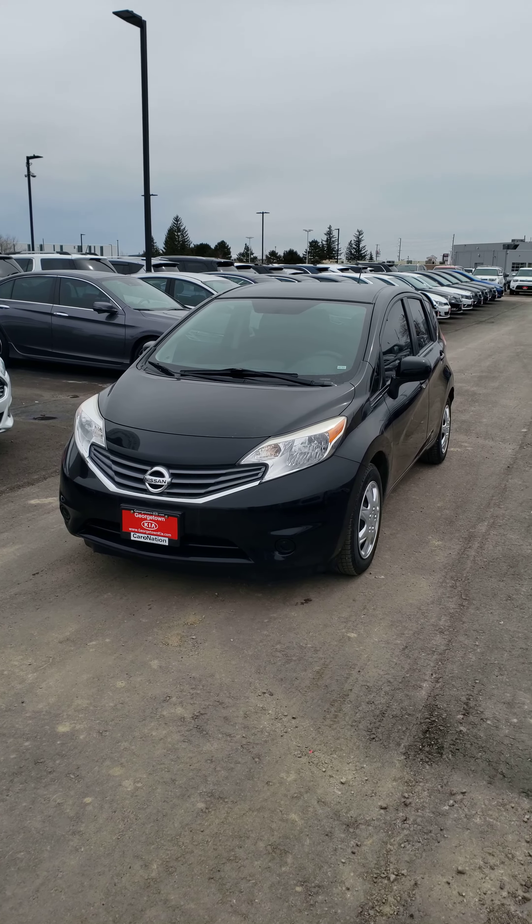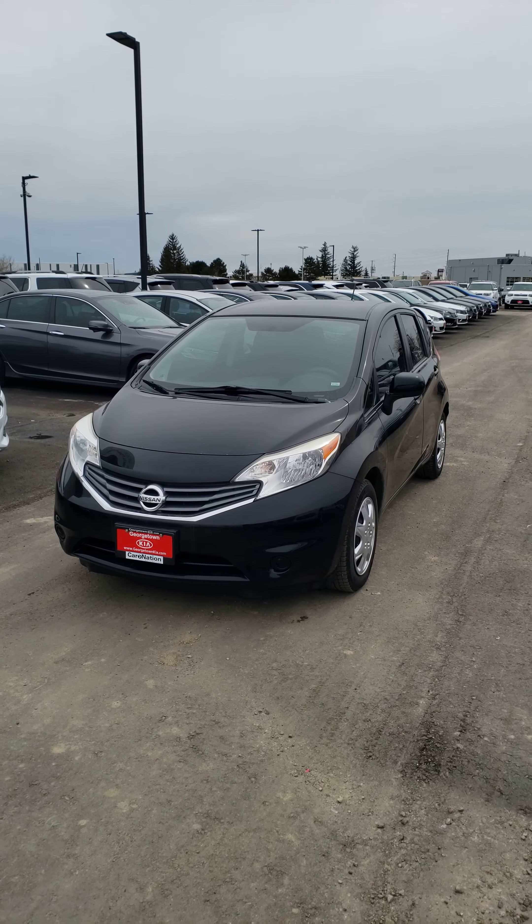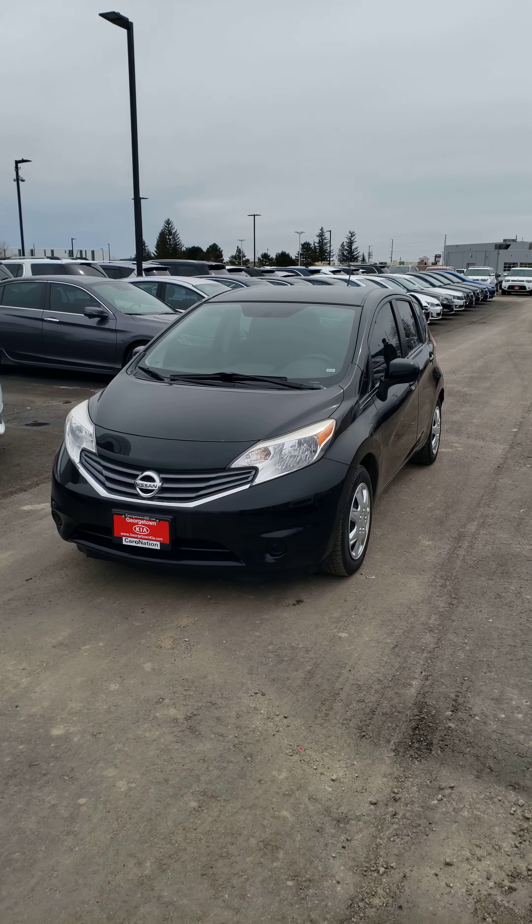My name is Ian Rain at Georgetown Kia located at 15 Mountain View Road. Looking forward to hearing from you soon and I hope you have a wonderful day. Thanks again and have a great one.